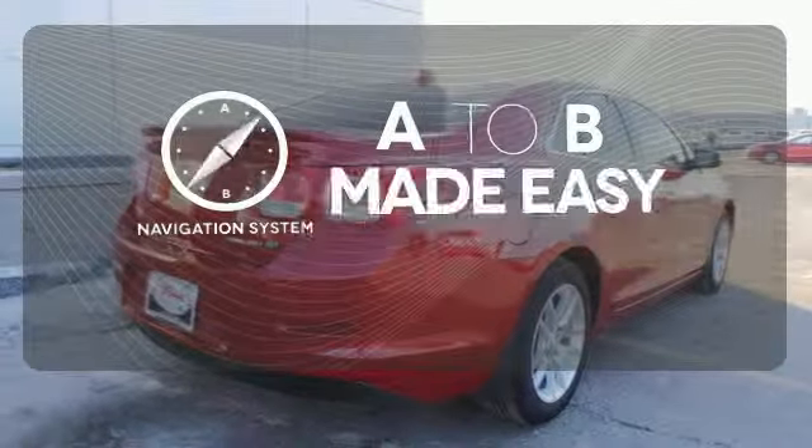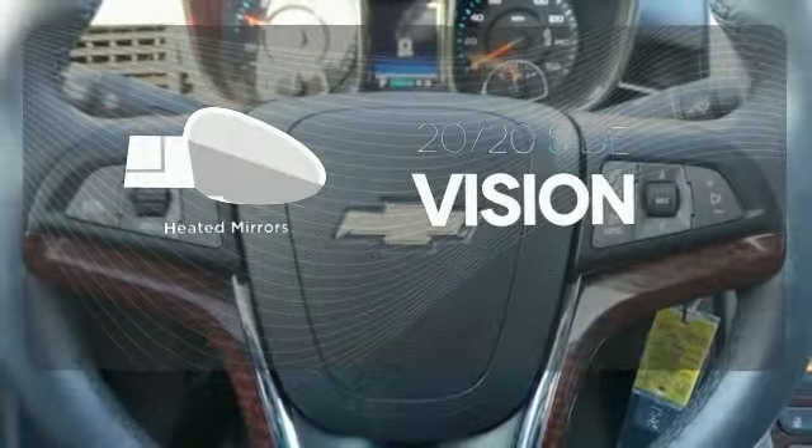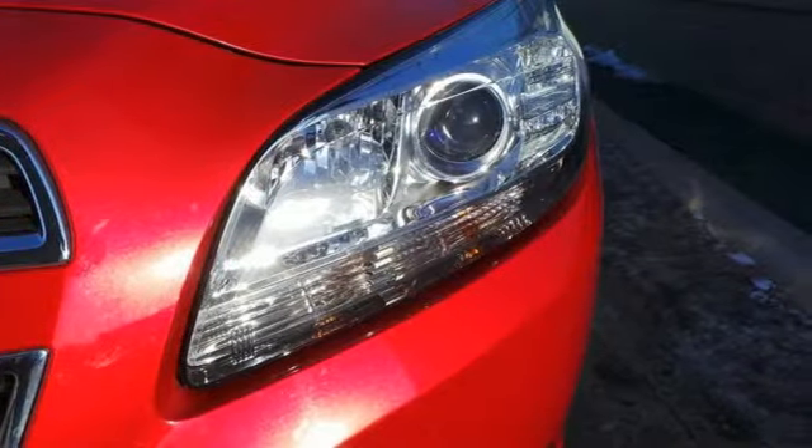Never feel lost again with the navigation system. The heated mirrors let you see behind you without all the work. Ward off the chills with heated seats. It'll have you saying, I love my car.